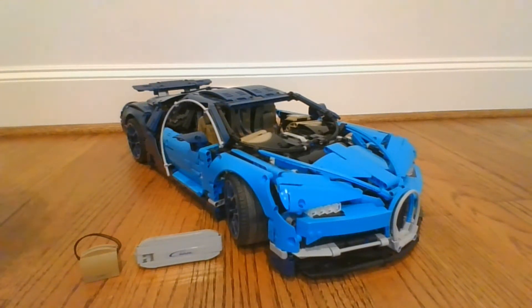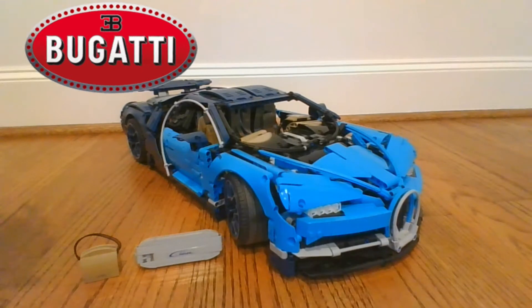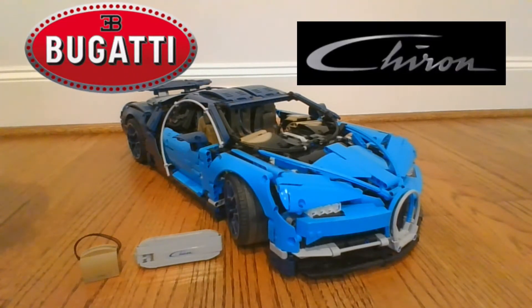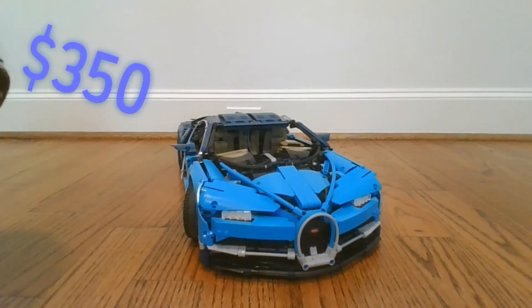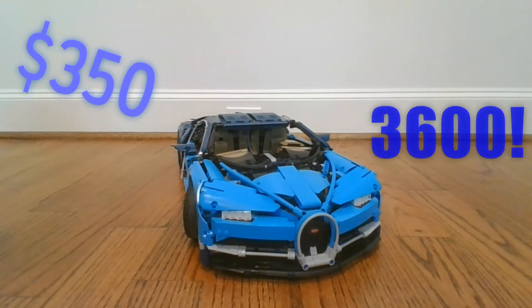Hey guys, you're Average Everything here with another YouTube video. Today we're going to be reviewing an even bigger one. That's right, it's the Bugatti Chiron. Let's go with today's video. So this car actually is a bit bigger than what we're used to. It costs $350 and has a piece count of 3,600.